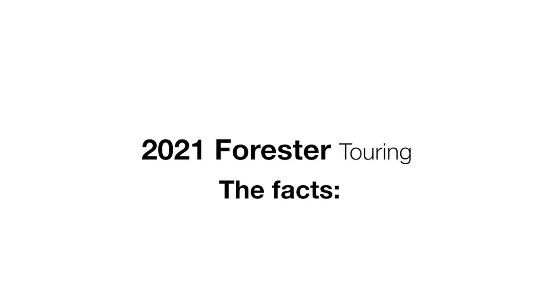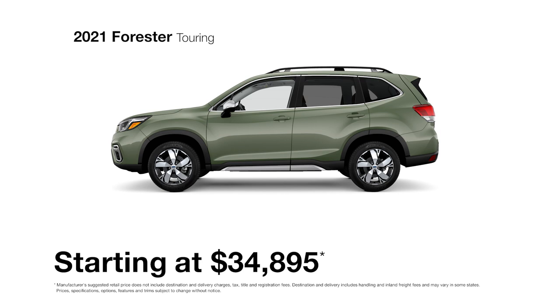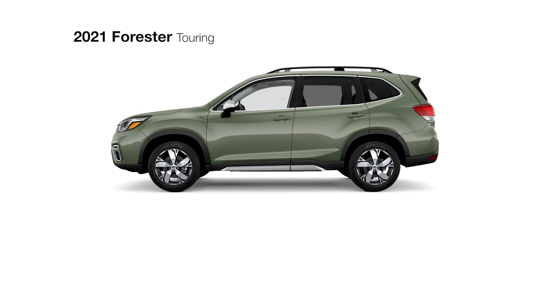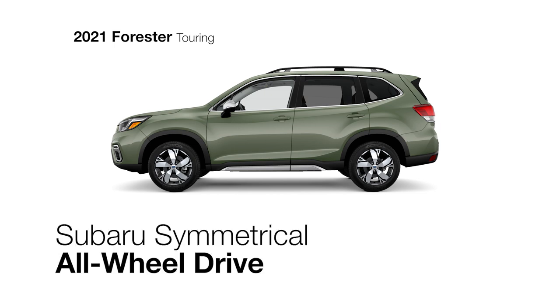At the top of the lineup, the Forester Touring is fully loaded with features that make every day more enjoyable. It builds upon the trusted technologies included with the limited trim, such as a Subaru Boxer engine and Subaru Symmetrical All-Wheel Drive.